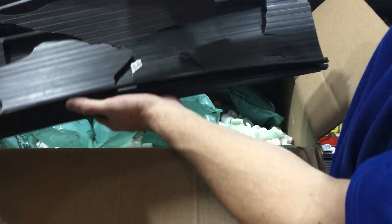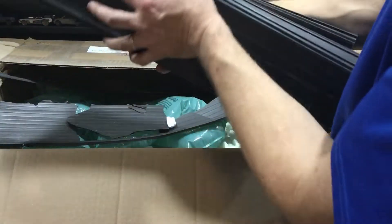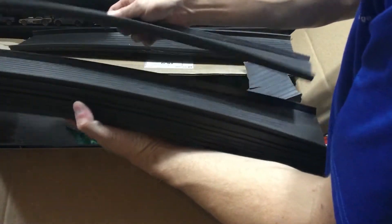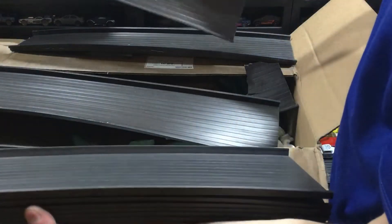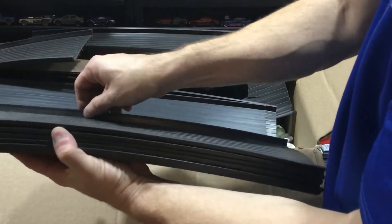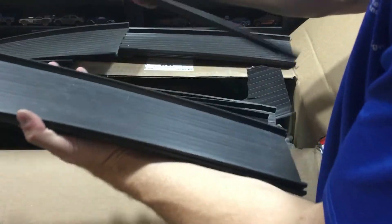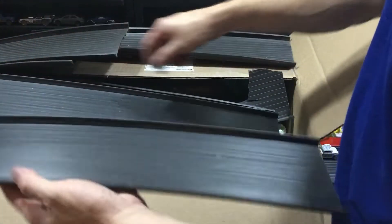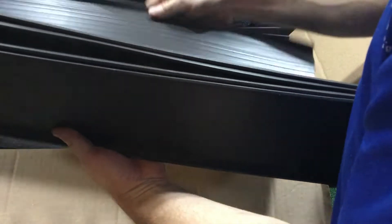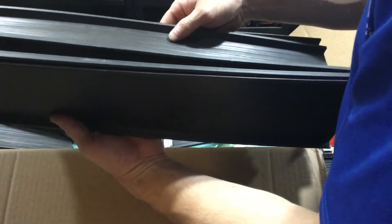I don't think this one's any good. Hopefully the rest of it's better than that. Another broken piece, so we're just gonna have to have a talk with this guy — what did they send you? Three broken pieces. That's right, three of the straight tracks are broke.